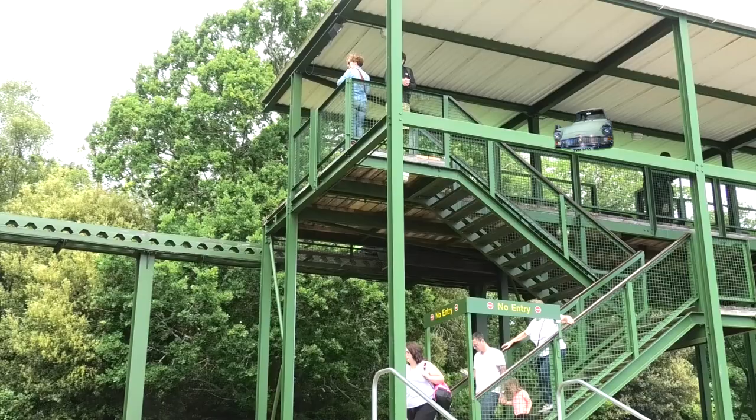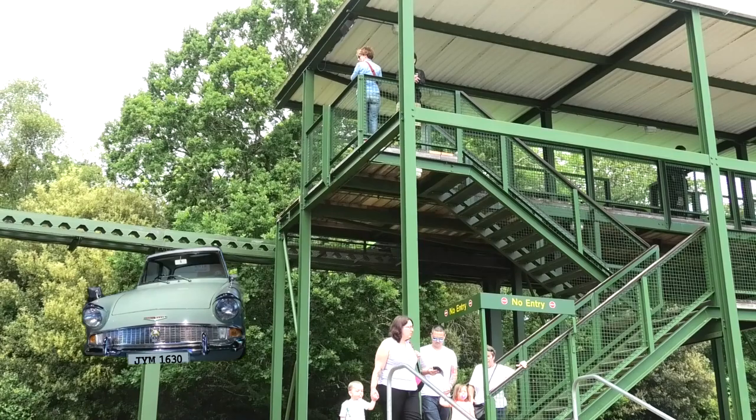I must be seeing things — that's the flying Ford Anglia that was seen in the film Harry Potter and the Chamber of Secrets.